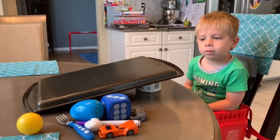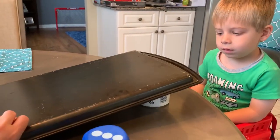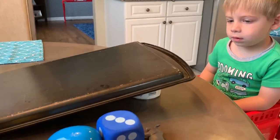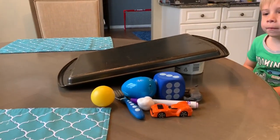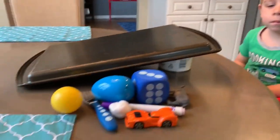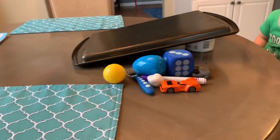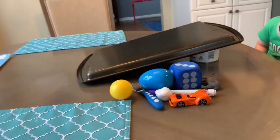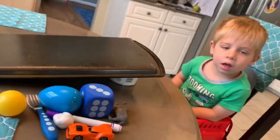What I used is a baking sheet and a can. I simply put the baking sheet on top of the can, and then I found some different objects in my house: a ball, a fork, an Easter egg, a cotton ball, a car, a dice, a marker, and a plastic toy rhinoceros.